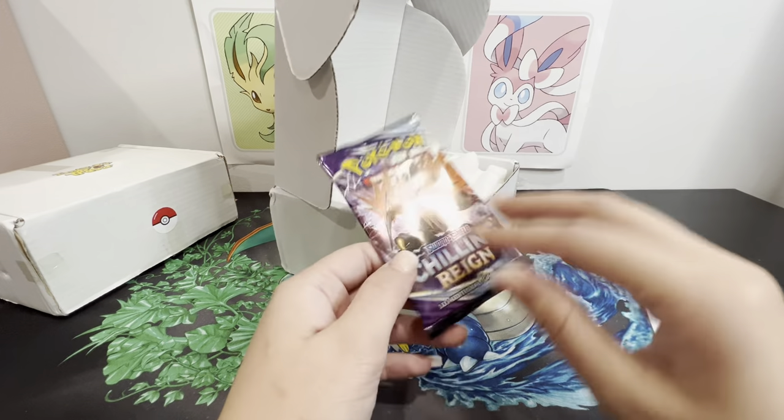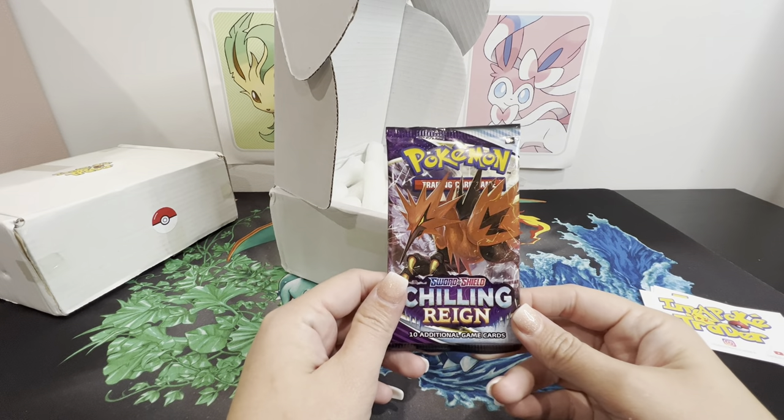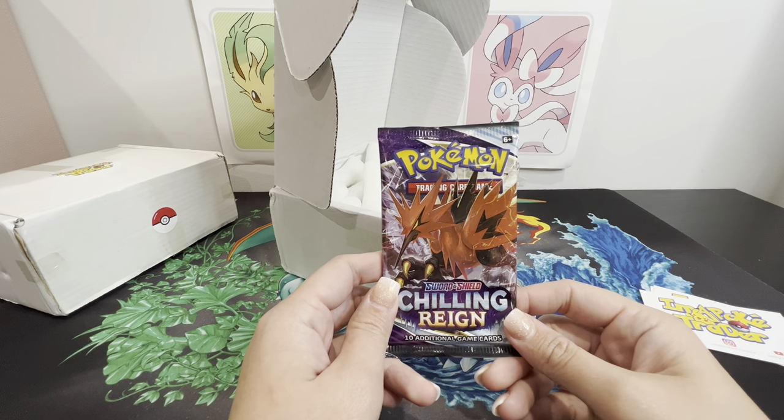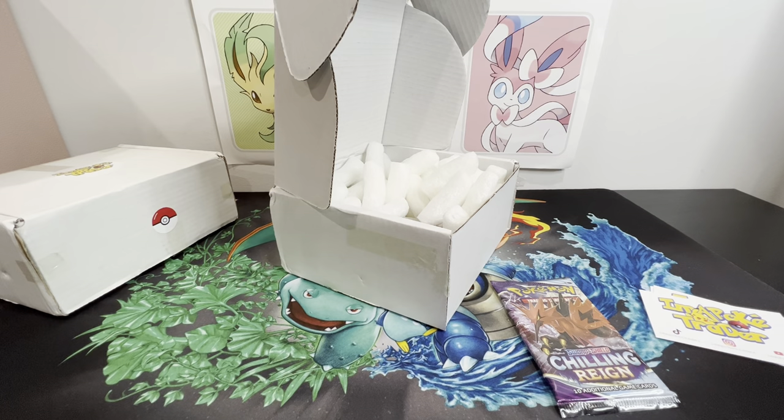First pack we've got Chilling Reign. I'm not going to be opening these packs - I just want to check if we're going to get the value for our money. I'll quickly check eBay to base the price. Let's search for a Chilling Reign booster pack.